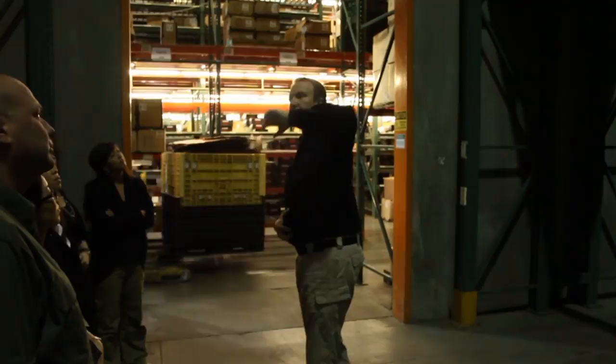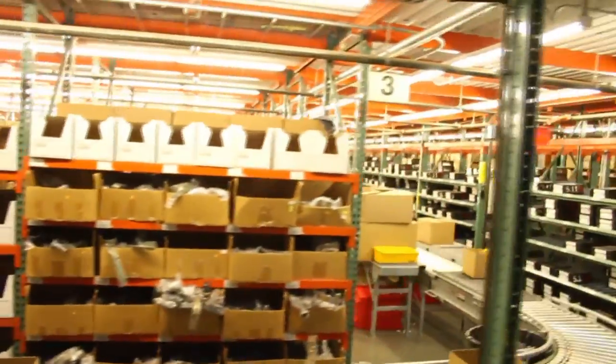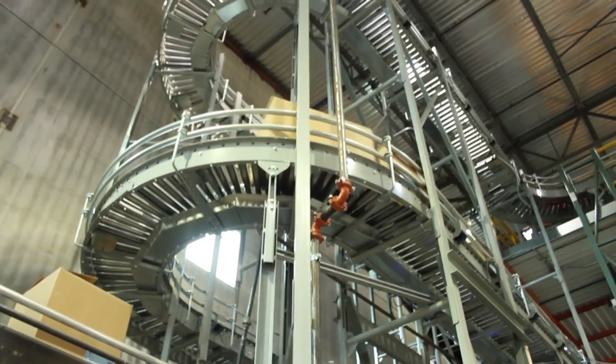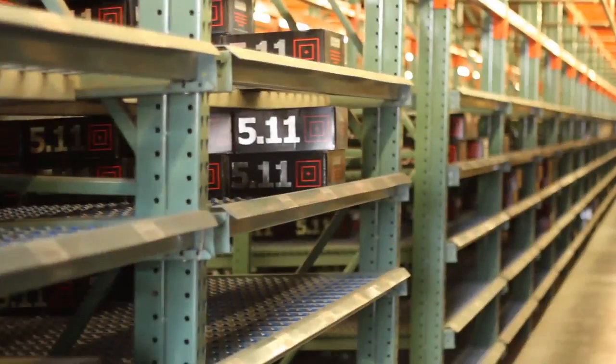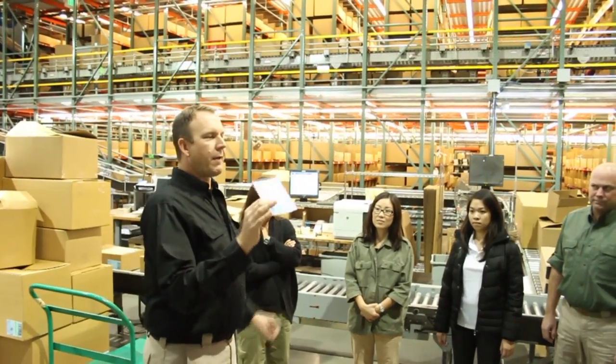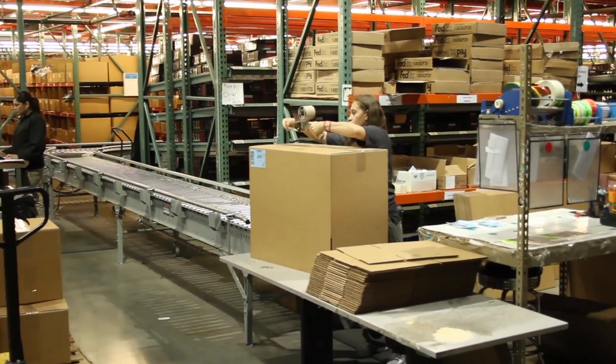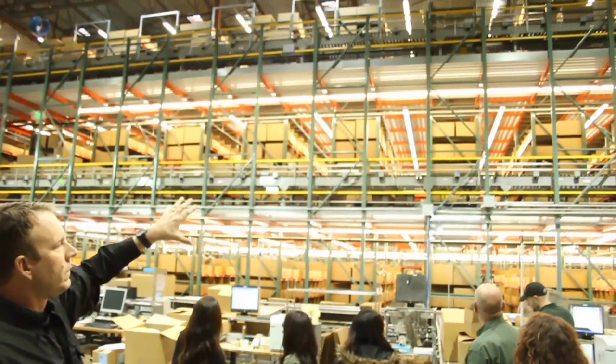As if that room wasn't large enough, as you come down the hallway, you walk into another section of the warehouse where boxes seem to constantly be traveling along a track, and 511 employees are placing gear inside the traveling boxes. An employee receives a ticket showing what size box will be needed for the order, and that box is sent on the track to be received by another team member, who will scan the box ticket and find out what item needs to go in the box.